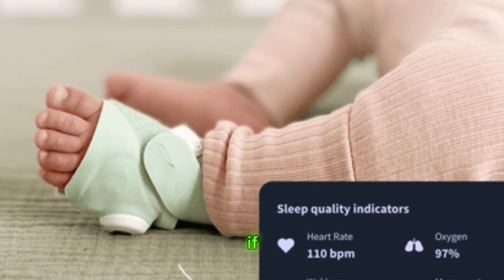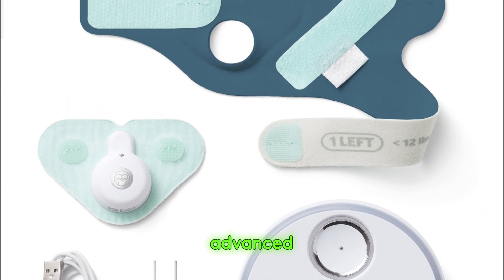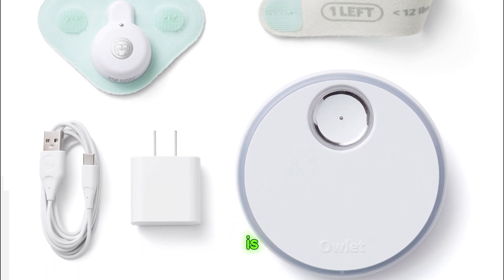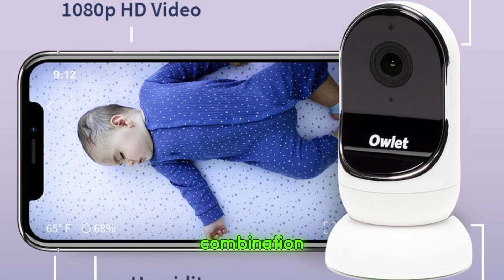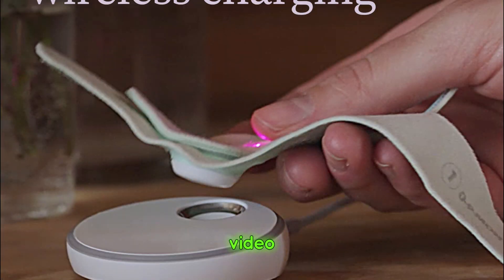Should you buy it? If you're a parent who wants the most advanced monitoring technology, the Owlet Dream Duo is a fantastic investment. It's on the pricier side, but the combination of health tracking and high-quality video is unmatched.